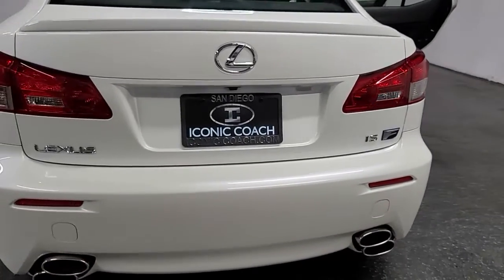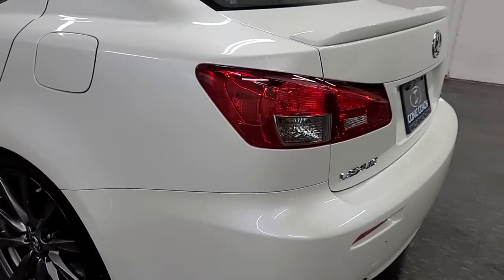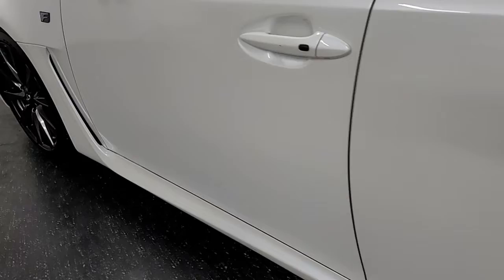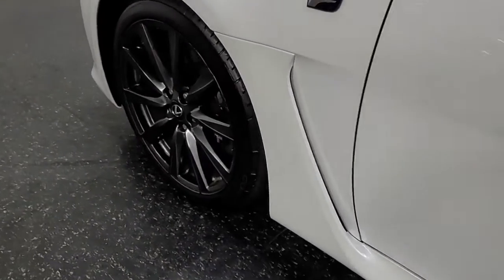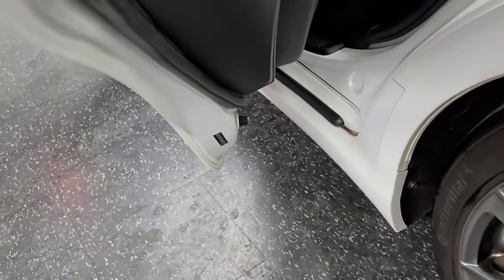Five-liter eight-cylinder, current emission certificate from the state of California. This is a one-owner vehicle as well, super low miles — 416 horsepower, 371 pounds of torque. All of the wheels are in excellent shape as well, with stickers on the driver's door and one on the passenger door.